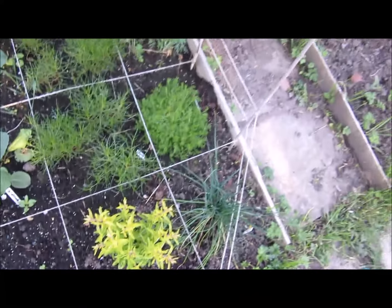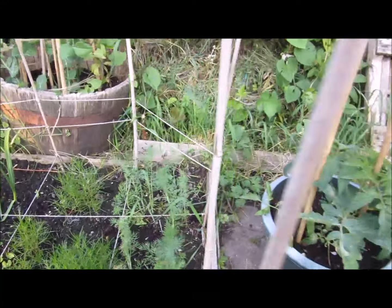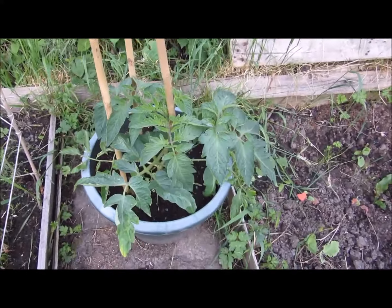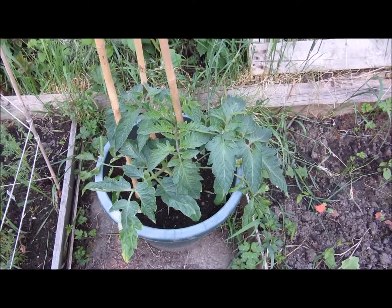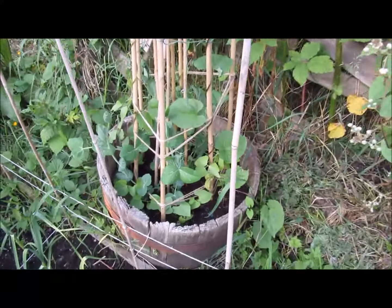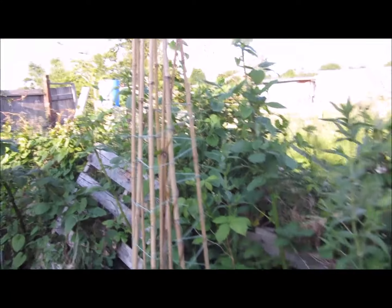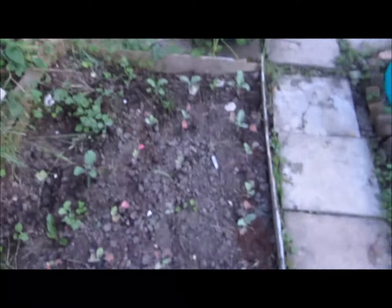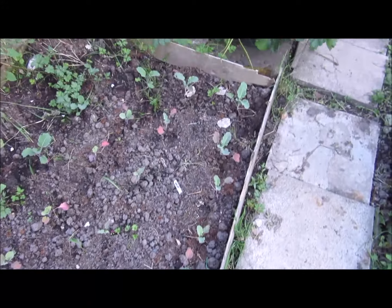We've got some chamomile growing here, some chives at the front, got some dill growing there. First of the tomatoes - the money makers - looking quite good, quite healthy. Got a little bean pot growing there, beans growing up - that's the purple runner beans. Got a little bed of broccoli here.